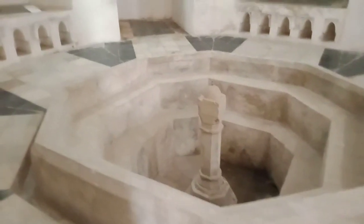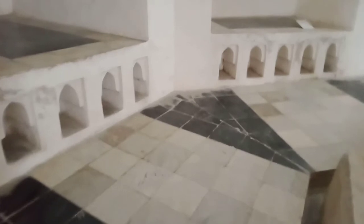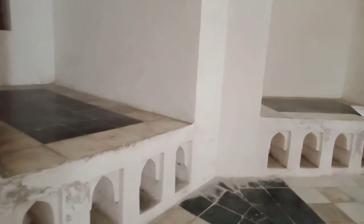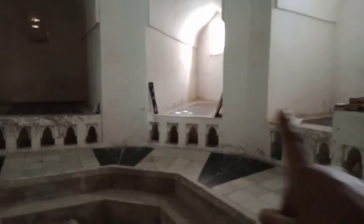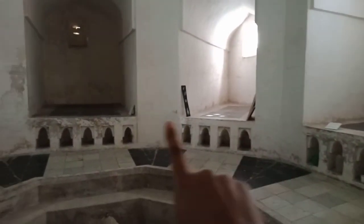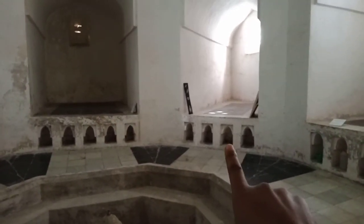We are in a historical monument of the Hammam, and in here you will find these cubicles. Over there and over there — that is where the barber used to be — and right here at the bottom you had to take off your shoes and put them there.